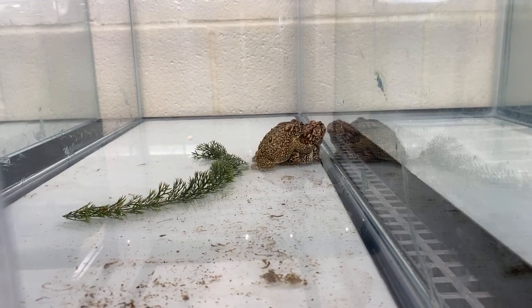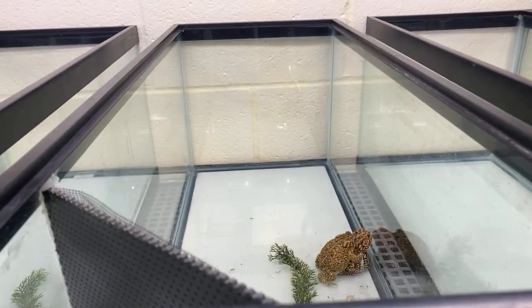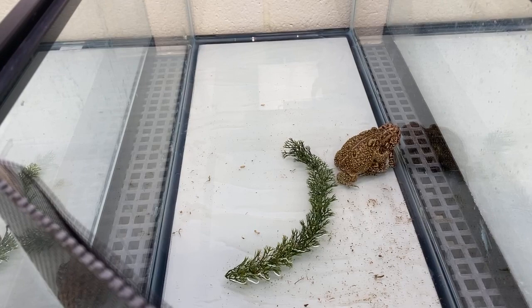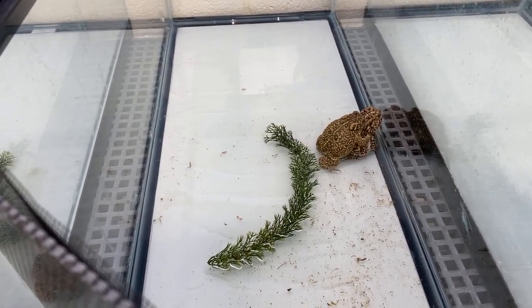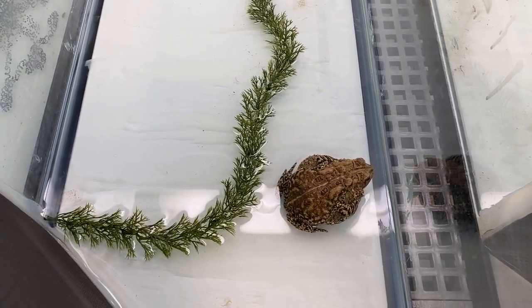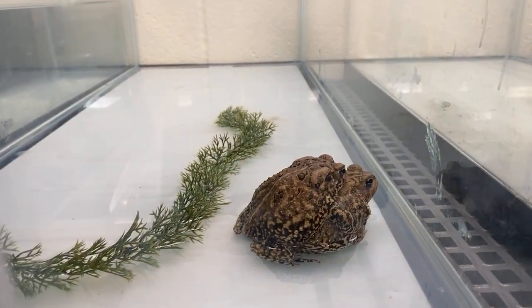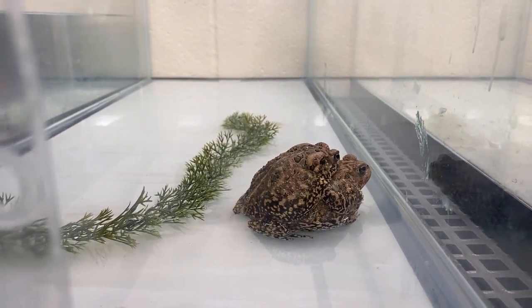As you can see, we've got some pairs who haven't started yet — they are amplexing. That is the way these guys breed. The male gives her a nice big hug, and she carries them around like a backpack. Then once she starts laying her eggs, he will fertilize those as she lays them. It's kind of really up to her. He'll give her some squeezes to try and entice her to lay those eggs. We do have some that have already laid.